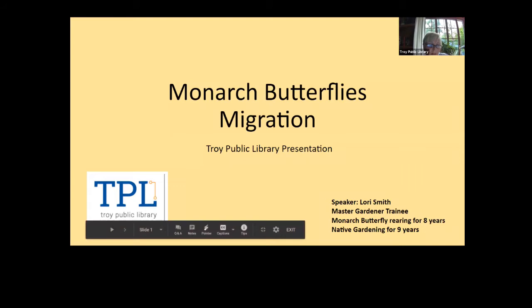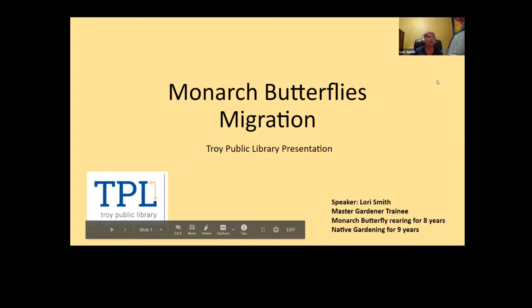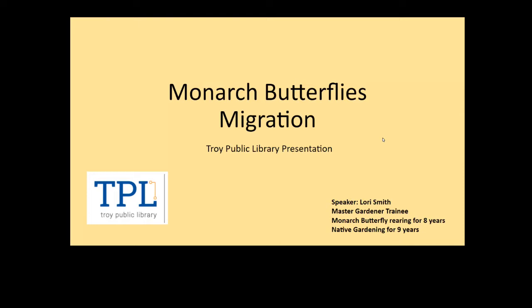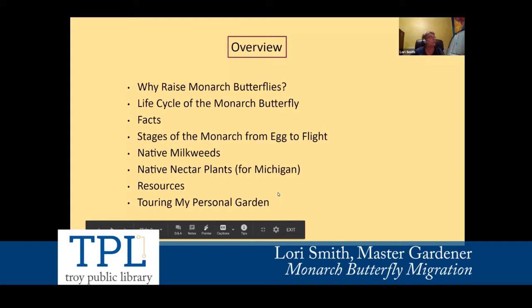Welcome everyone. As Donna said, I am a Master Gardener trainee. I took the Master Gardener class last year, August to December, and I've been raising monarch butterflies for the last eight years and doing native gardening mostly for nine years. The overview for the slides covers why to raise monarch butterflies, the life cycle, facts from Monarch Watch, stages from egg to flight, native milkweeds, native nectar plants, some resources, and a tour of my personal garden.